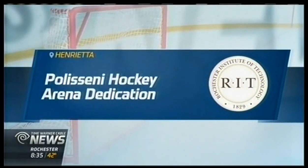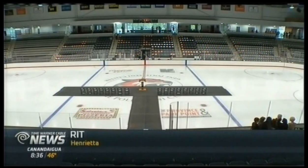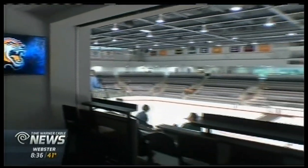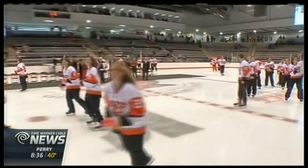RIT Hockey has a new home. After nearly two years of construction, the Gene Polisseni Center opens at the end of the month with the Tigers exhibition game. Fans got a first look at the new facility last night. The season hasn't started yet, but the excitement surrounding RIT Hockey is already heating up. This was only a dedication ceremony, but hundreds came to see what RIT Hockey's new home has to offer.